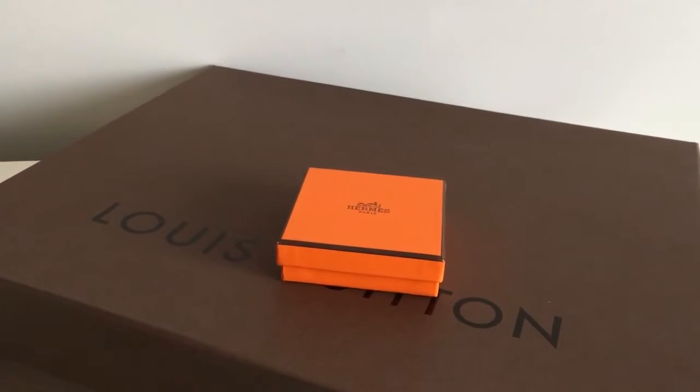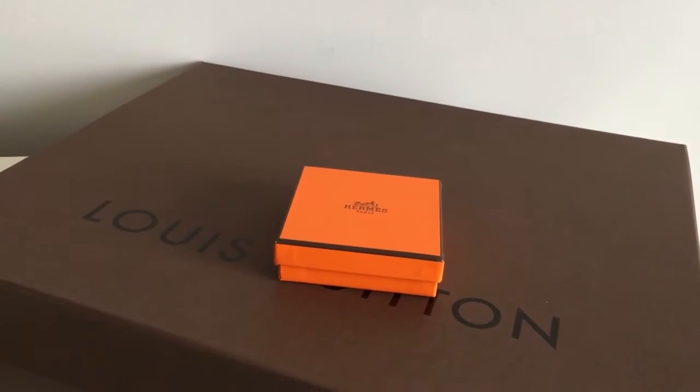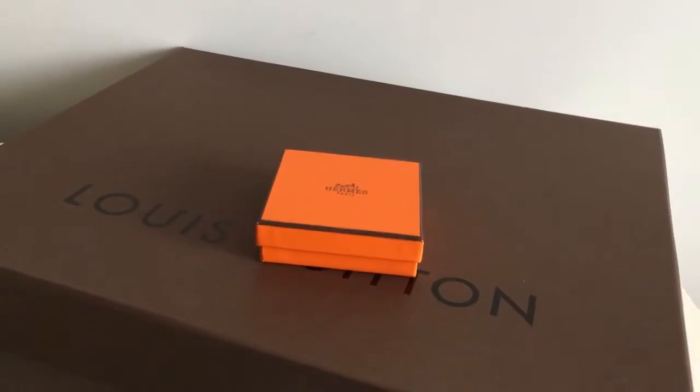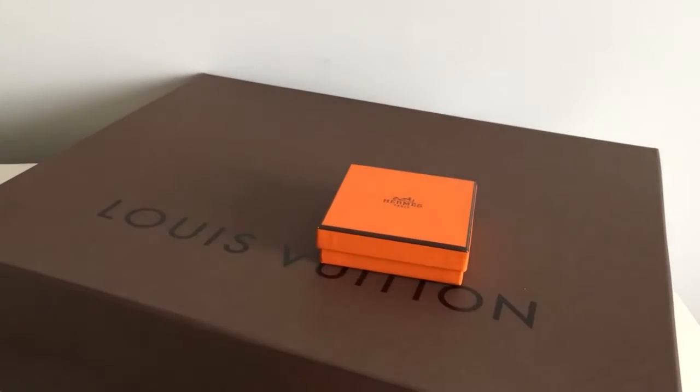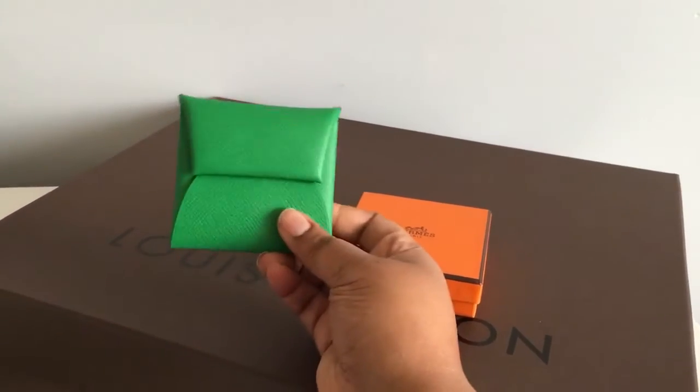Hi YouTube! I just wanted to do a reveal of a few things that I received this week. I'm excited to share. First, I'll start with what came in this orange Hermès box.